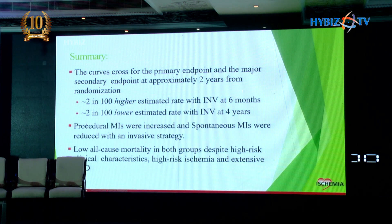In summary of the ISCHEMIA trial, the curves crossed for the primary endpoint at two years. Initially, the invasive group had a higher estimated event rate by about 2 in 100; in the later period, the invasive group had a lower estimated MACE rate by 2 in 100. At the end of four years, both were nearly the same. Procedural MIs were increased but spontaneous MIs were reduced with an invasive strategy. Notably, all-cause mortality was very low in both groups over the four-year period, irrespective of PCI or no PCI.